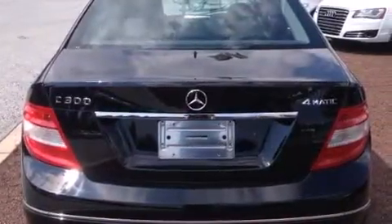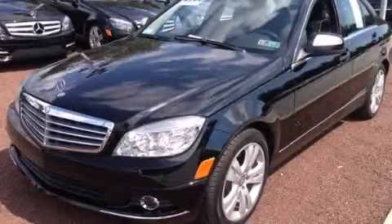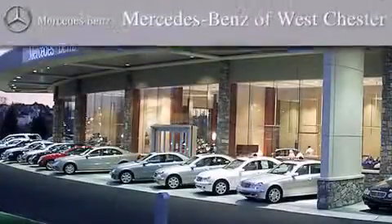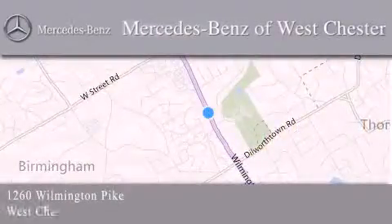This vehicle won't last long at this price. Call and arrange a test drive now. Thank you for considering Mercedes-Benz of Westchester for your next luxury vehicle. We are conveniently located at 1260 Wilmington Pike in Westchester. We look forward to serving you.